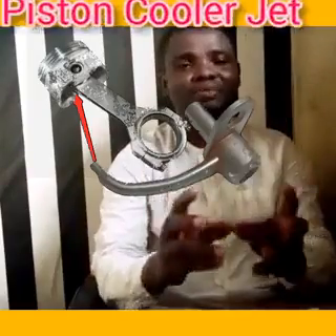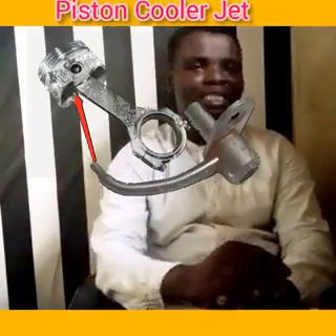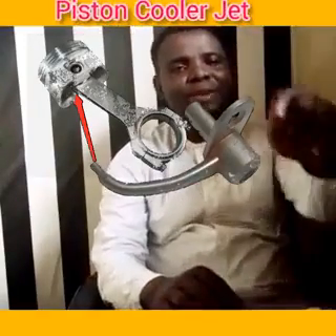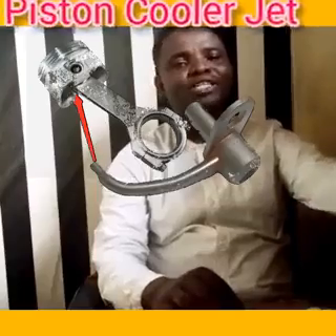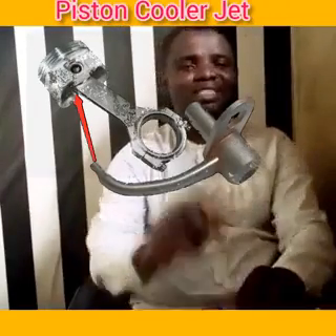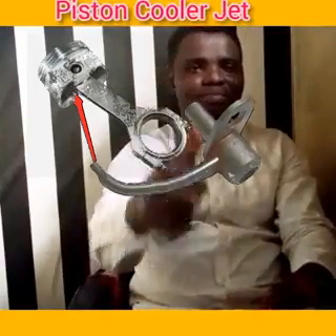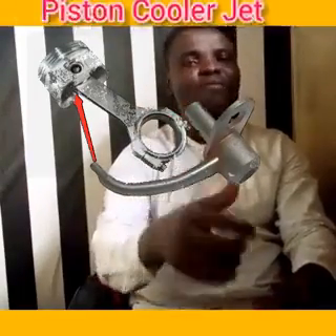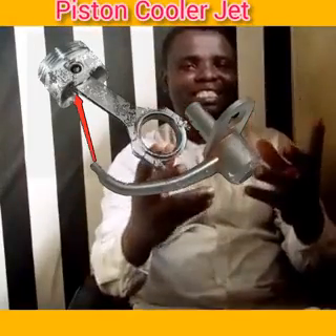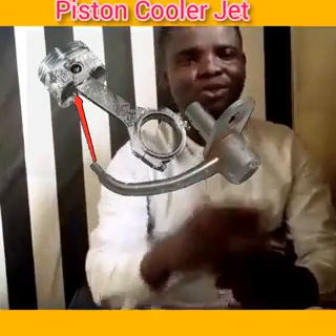Some engines do not use a piston cooler jet, and in our subsequent classes we are going to talk about those engine designs. But now we want to talk about the piston cooler jet. Let's go straight to the point.